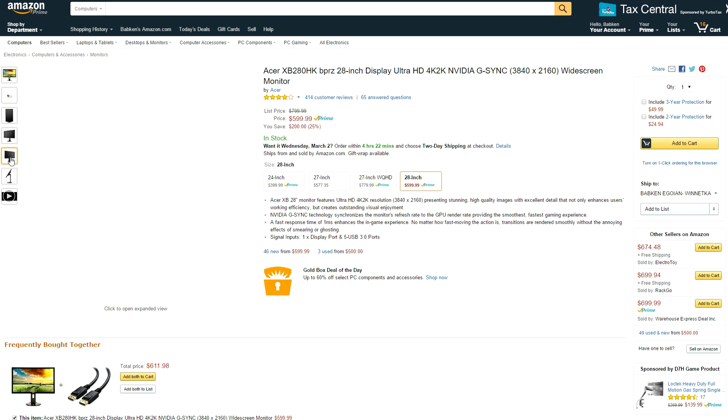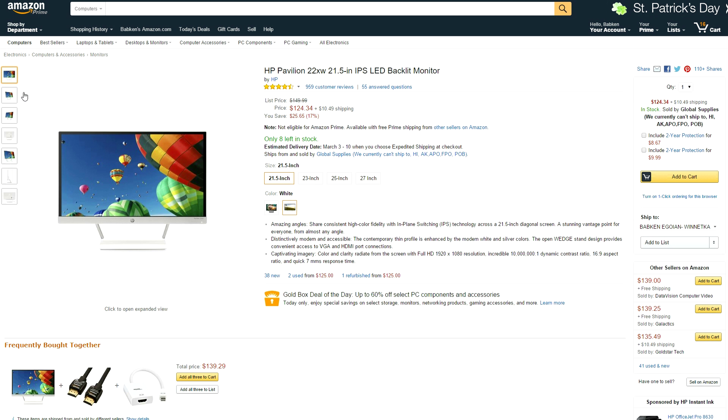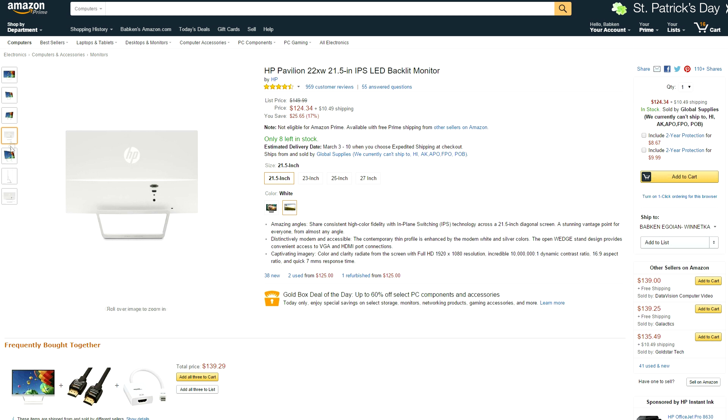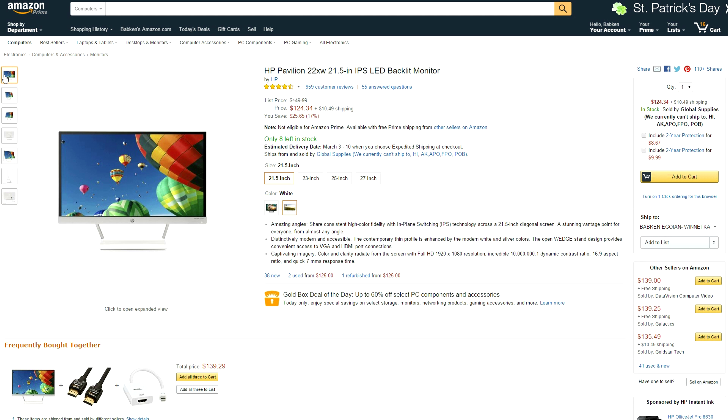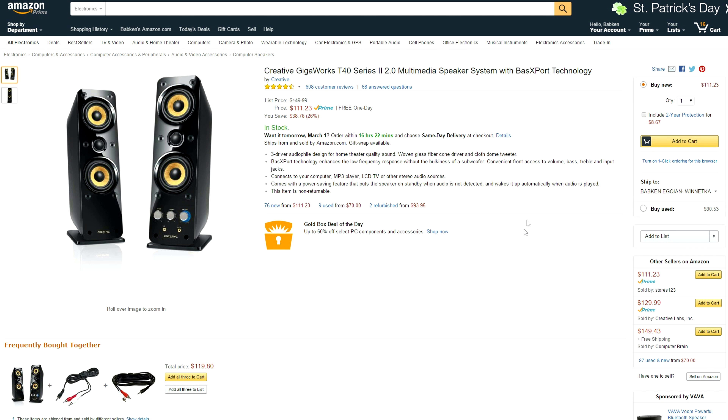Jumping over to Amazon, you can pick up an Acer 28-inch 4K monitor for $600 that features G-Sync and a 1-millisecond response time, which is great for gaming. I've seen this next monitor a few times on Setup Wars — the 21.5-inch HP monitor with an IPS display and a 7-millisecond response time. It's great for productivity, but not so much for gaming.